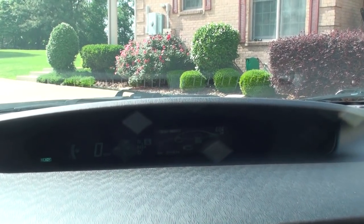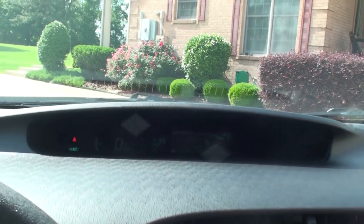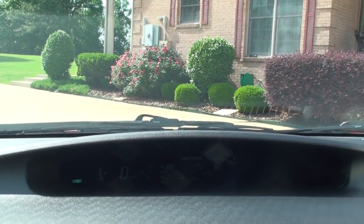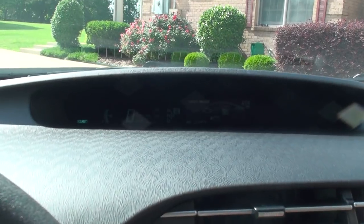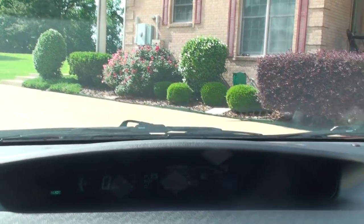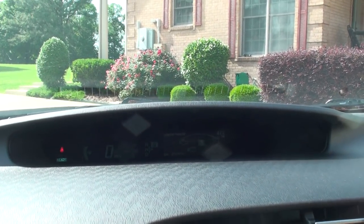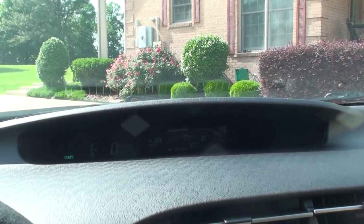It's got very little miles — only 22,297. Up here is the display. It shows you everything that's going on, which right now is nothing. The engine's not running while on the battery. As you go down the road, it'll show you where the energy is going from and coming from.